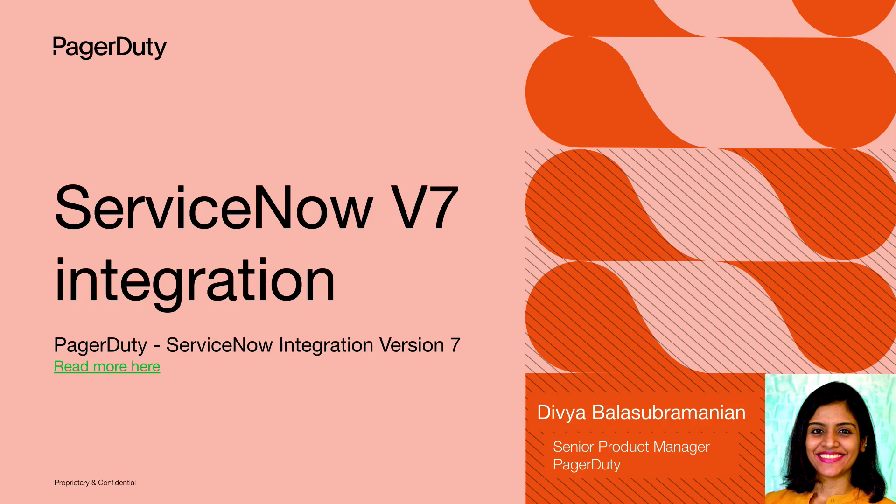PagerDuty's platform lets you work where you are. Our native ServiceNow integration allows customers to bridge the gap between their centralized IT operations team, distributed engineering teams, and their business stakeholders. We have released a new v7 version in August, which has some exciting features.